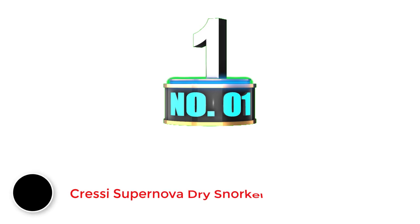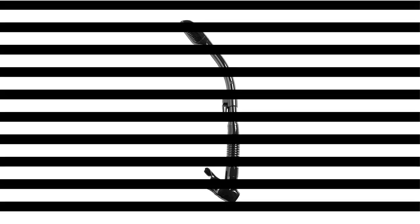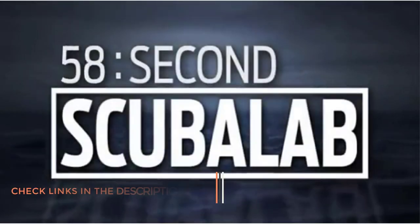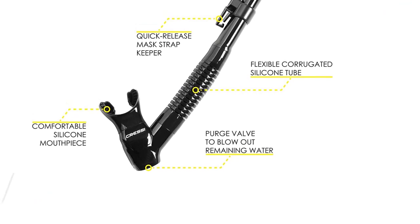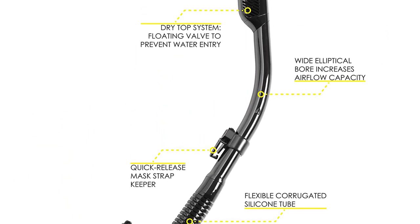Number 1: Cressi Supernova Dry Snorkel. Cressi, one of the most trusted names in snorkeling and diving, boasts nearly 70 years in the industry, so it's not too surprising to see them at the top of the dry snorkel trend. The Cressi Supernova Dry is rated as the best dry snorkel currently on the market — not only suitable for beginner snorkelers, but also specifically crafted to impress free divers and spearfishers.